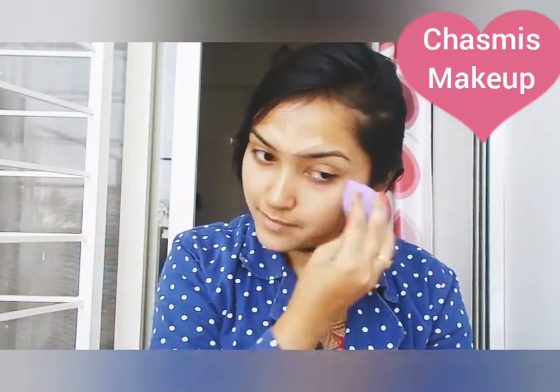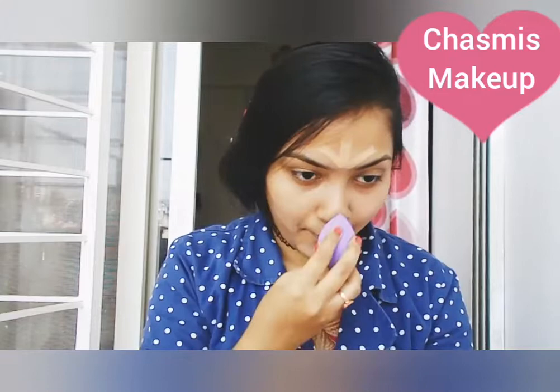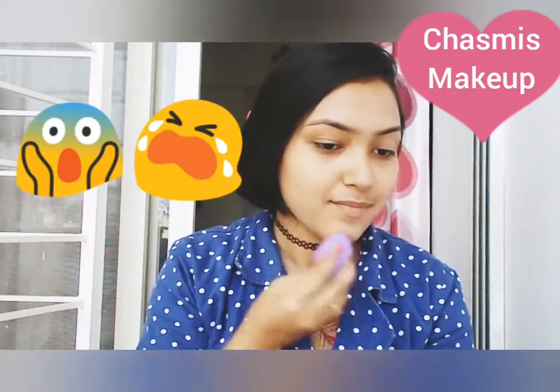This makeup look is very easy and beginner-friendly, so if you are a beginner you can try it. You can wear it as a teenager, to a party — we always think about what makeup to do as a Chashmish girl. I also think about this because I am a Chashmish girl.